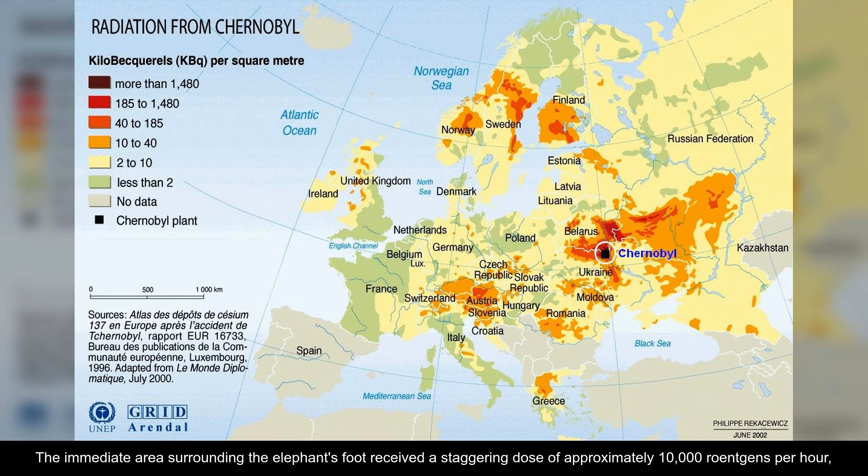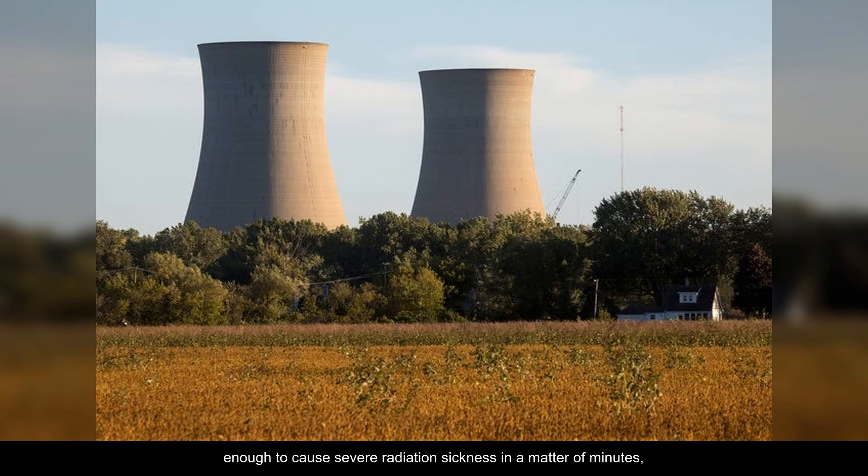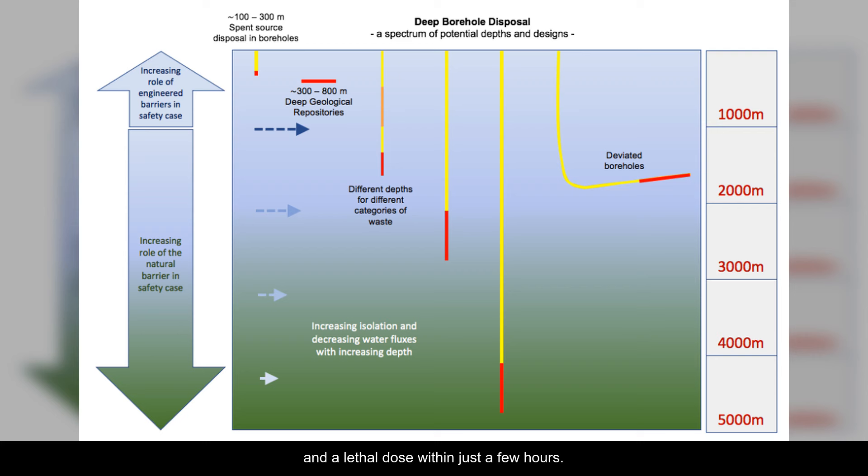The immediate area surrounding the elephant's foot received a staggering dose of approximately 10,000 roentgens per hour, enough to cause severe radiation sickness in a matter of minutes, and a lethal dose within just a few hours.